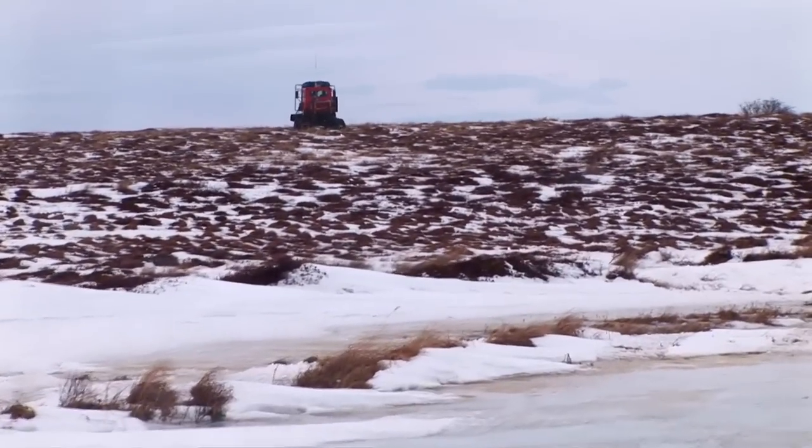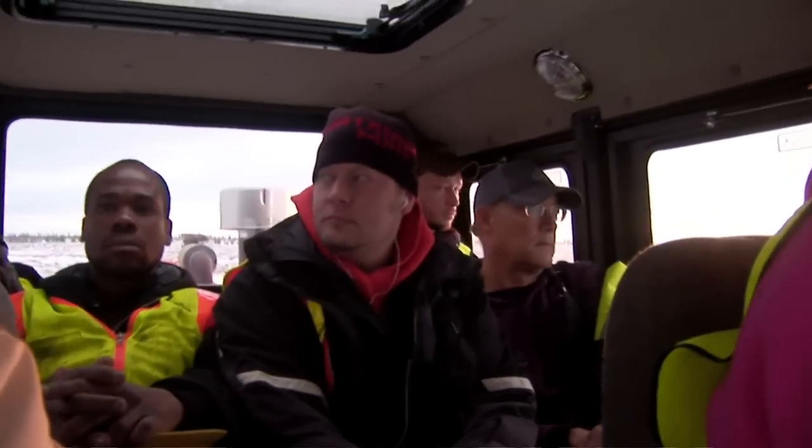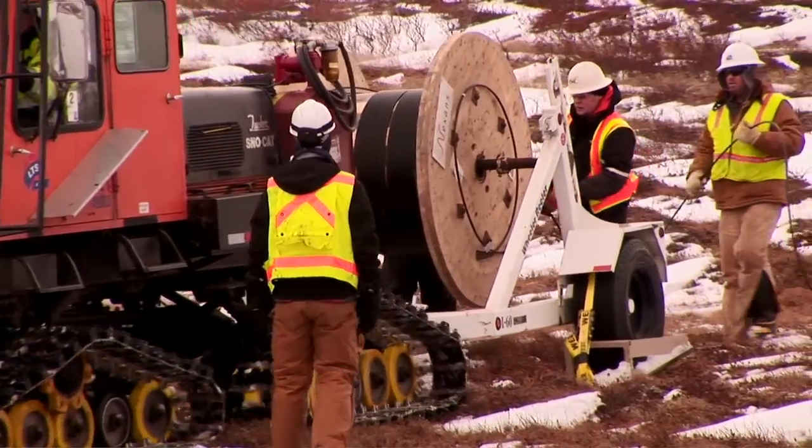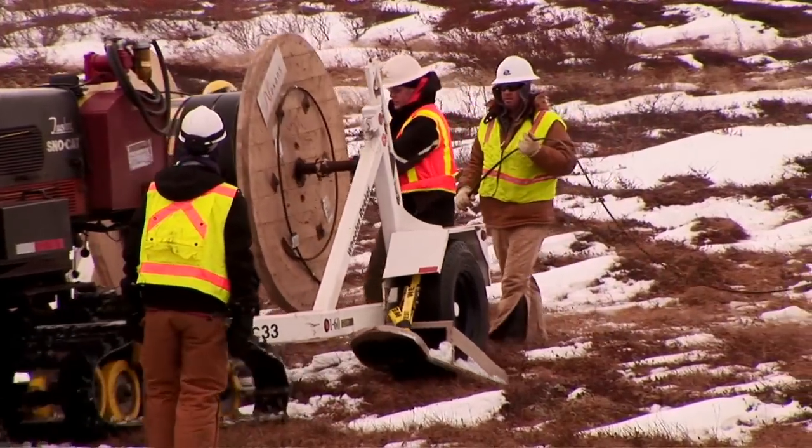The crew rides in snowcats to the work site. Once at the work site, the crew lays the fiber optic cable to the side of the area where a trench will be dug.